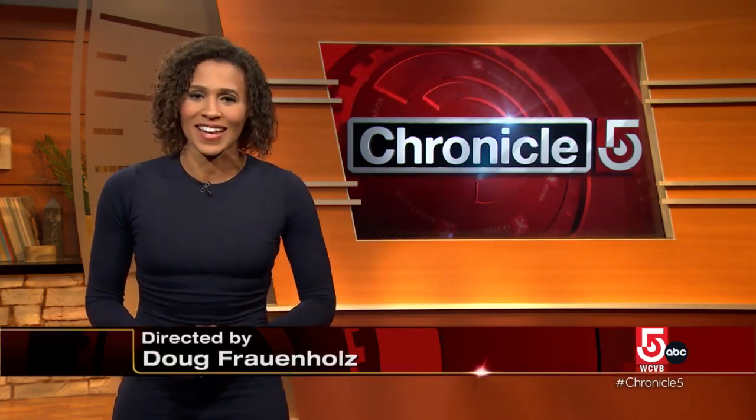And that is Chronicle for tonight. Thank you so much for joining us. I'm Shana Seymour. We hope to see you back here tomorrow night for another edition of Chronicle. Good night, everyone.